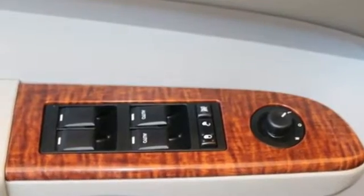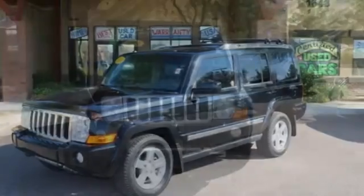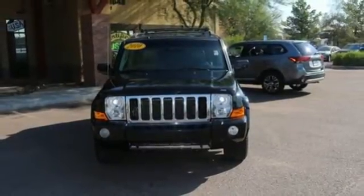The rugged Commander offers the best of all worlds with its bold styling and powerful performance combined with a smooth, comfortable, and quiet ride.